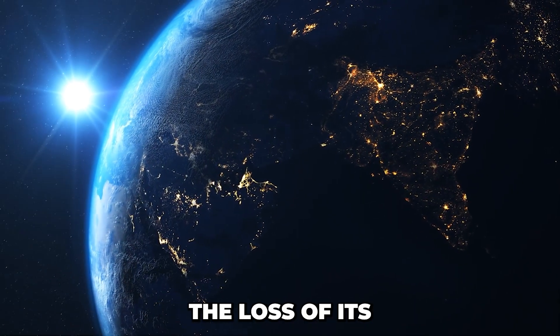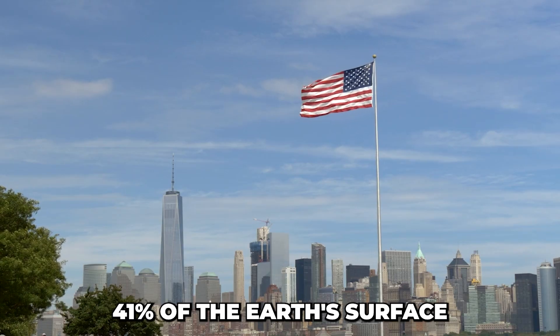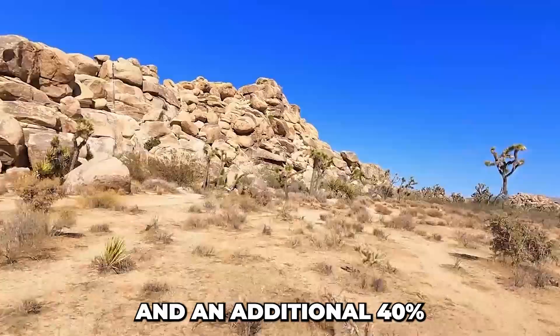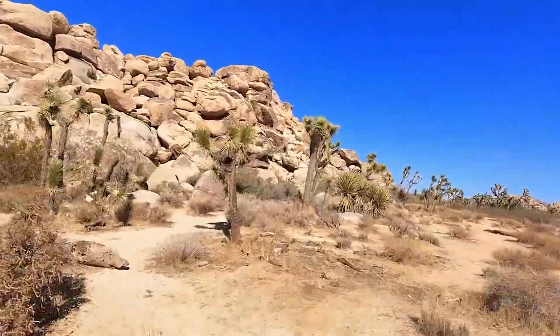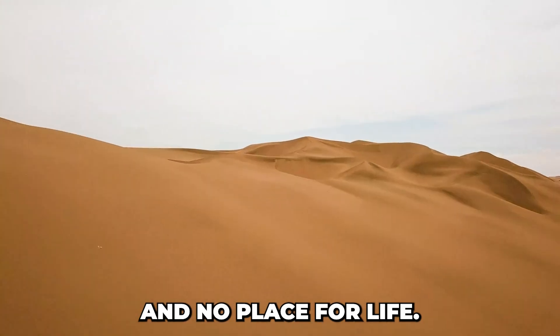The Earth is facing a critical challenge: the loss of its green spaces. According to the United Nations, 41% of the Earth's surface is already desert, and an additional 40% is threatened by desertification. Imagine a world with no water, barren landscapes, and no place for life.